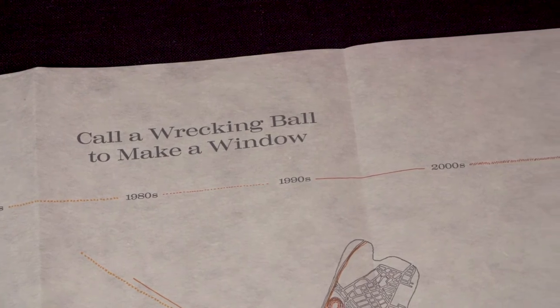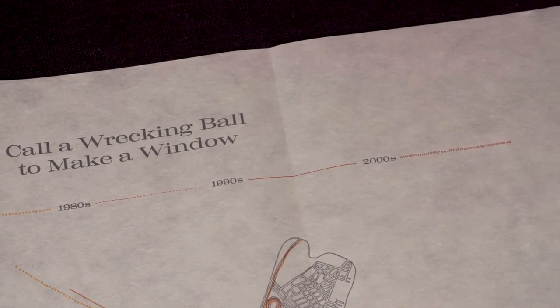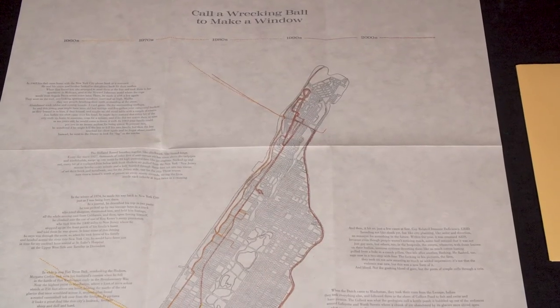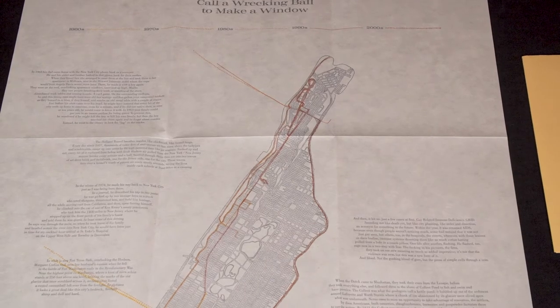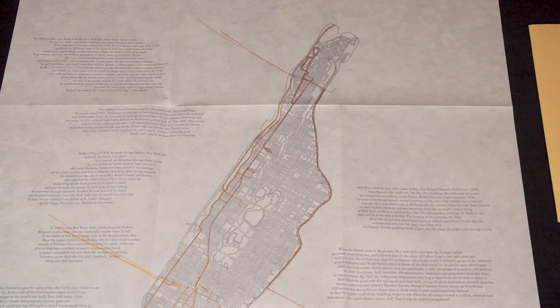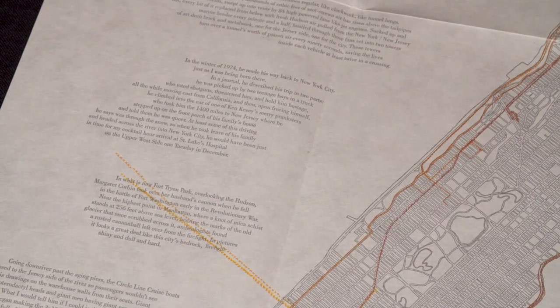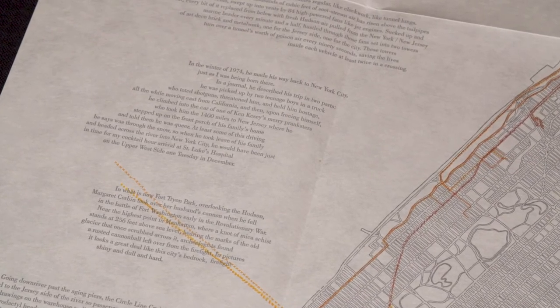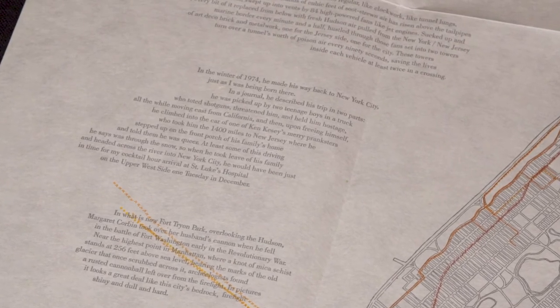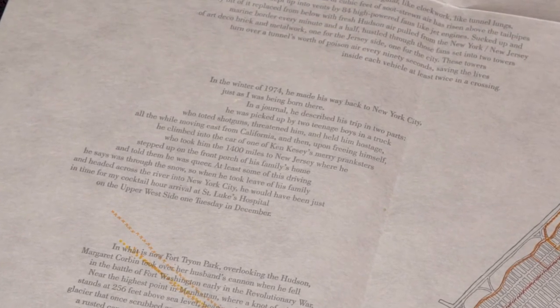To accomplish this, Agade overlays his own pathways over that of queer artist David Vojnarowicz, who died of AIDS in 1992. For example, he climbed into the car of one of Ken Kesey's Merry Pranksters, who took him the 1,400 miles to New Jersey, where he stepped up on the porch of his family's home and told them he was queer. When he took leave of his family and headed across the river into New York City, he would have been just in time for my cocktail hour arrival at St. Luke's Hospital on the Upper West Side one Tuesday in December.